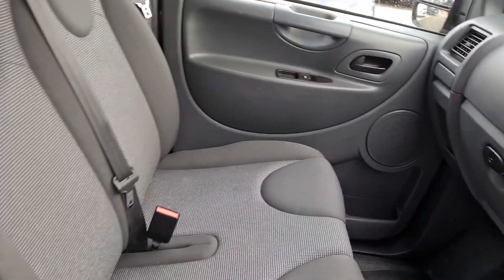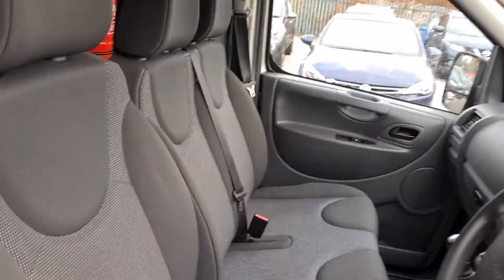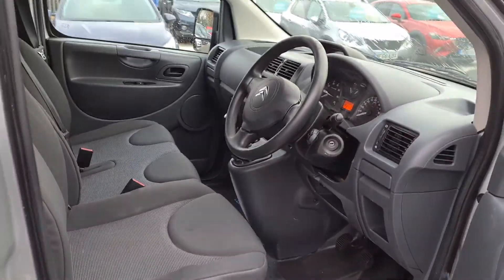Five speed manual gearbox with three seats in really nice clean condition — no rips, no tears, no stains.